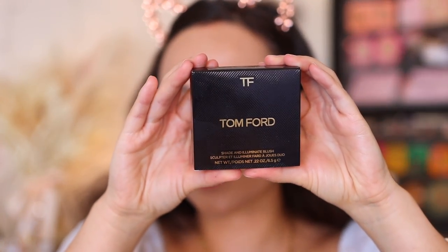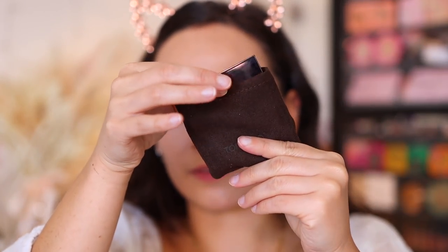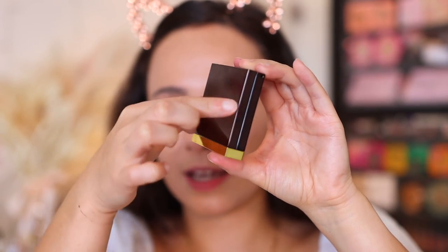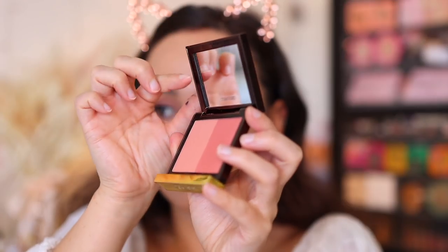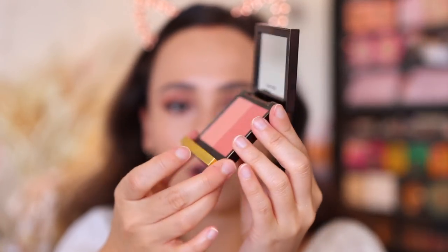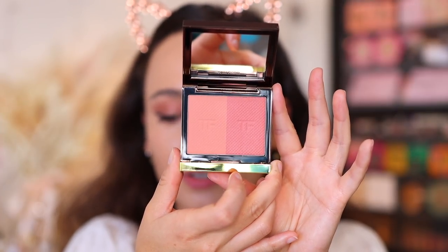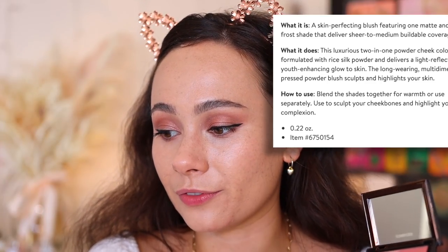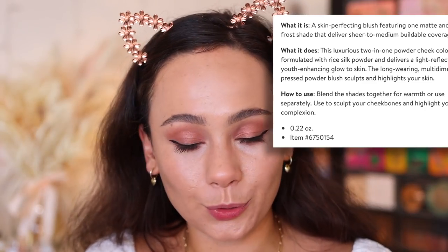Here is the box they come in. Then as per usual, they come in their velvet slip. Here's what the packaging looks like — it opens just like this, no annoying brush or anything. You have the mirror, it stands up on its own, and there's the cheek color. These are made in Italy and are 0.22 ounces. These are a skin-perfecting blush featuring one matte and one frost shade to deliver sheer to medium buildable coverage.